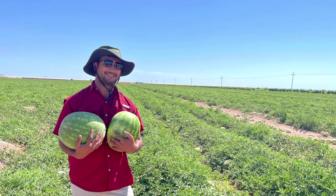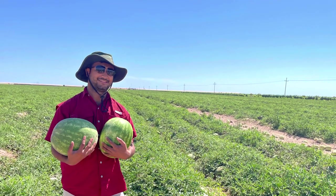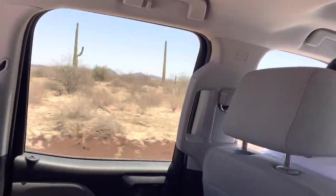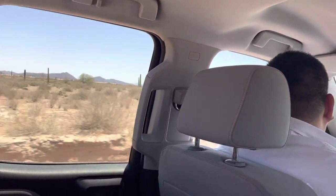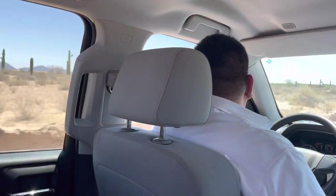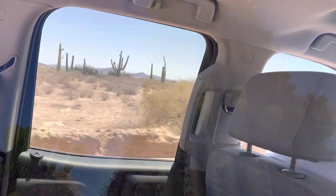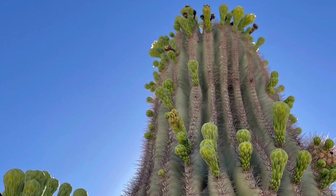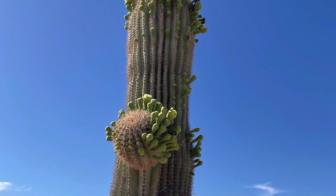After that we started heading towards the coastal line area — the Kino area of Hermosillo. On the way we saw tons of cacti, and there were whole preserved areas with tons of cacti across the desert. They really were very cool and just looked amazing.